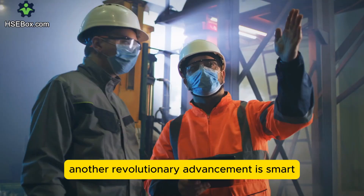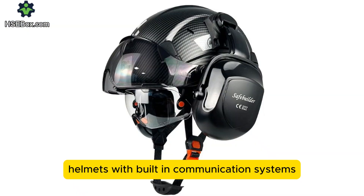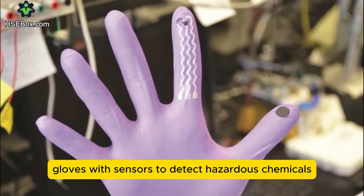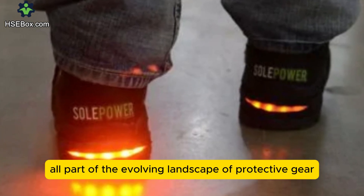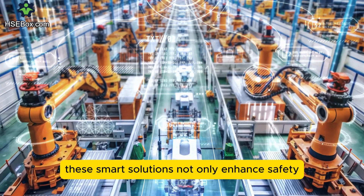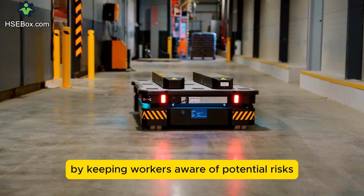Another revolutionary advancement is smart personal protective equipment. Helmets with built-in communication systems, gloves with sensors to detect hazardous chemicals, and safety boots that monitor worker fatigue are all part of the evolving landscape of protective gear. These smart solutions not only enhance safety, but also improve productivity by keeping workers aware of potential risks.